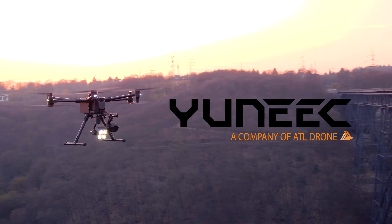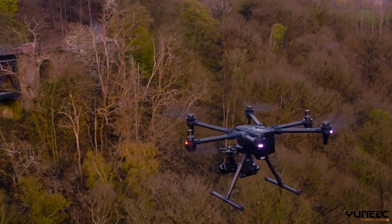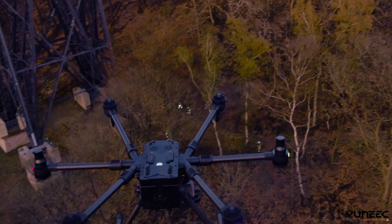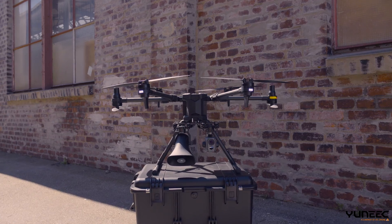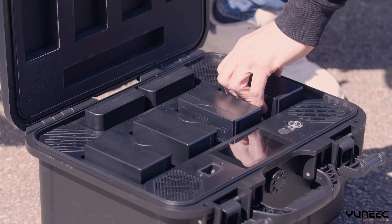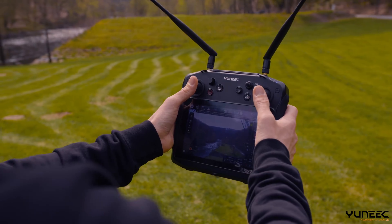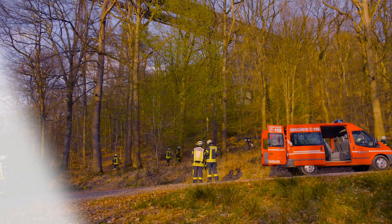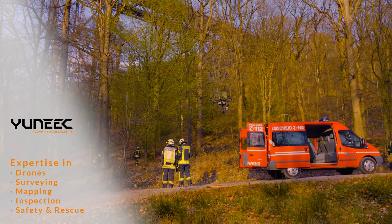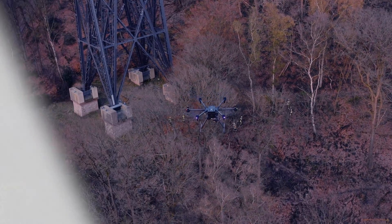UNIQ, a company of ATL, is a solution provider for innovative hexacopters for professional use. We offer the complete solution, from the development of UAS to software, training and service. Our focus is on UAS to support security and rescue forces, and to precisely and efficiently survey and inspect.